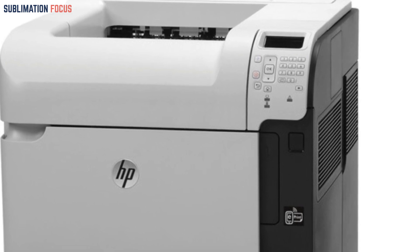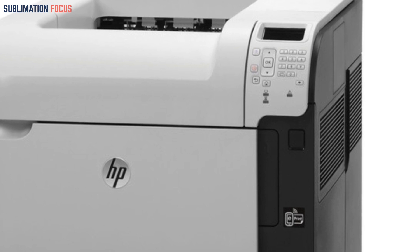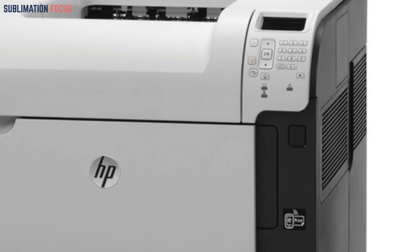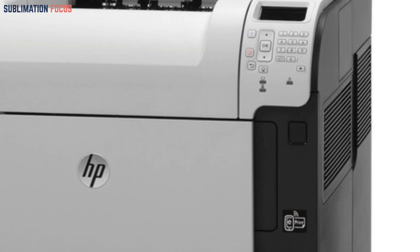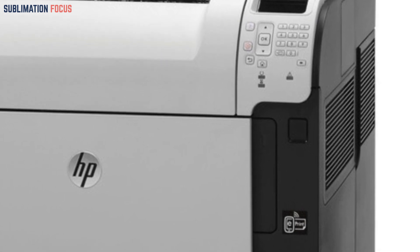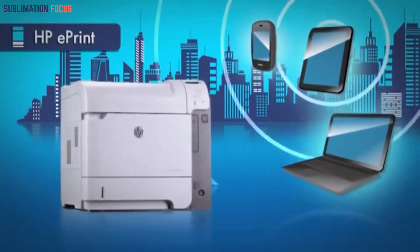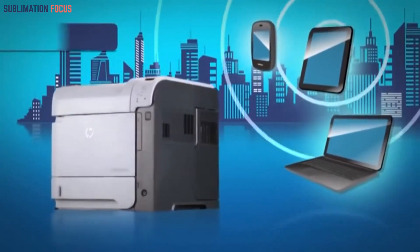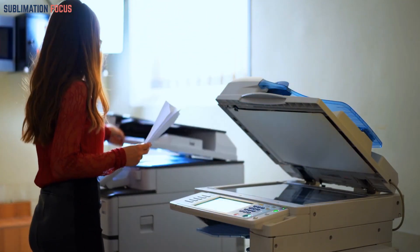The M602DN provides seamless operation on both Windows and Mac systems, offering versatility to cater to different user preferences. Its sturdy build is showcased by its substantial dimensions of 20 by 16.34 by 15.67 inches and a weight of 57.9 pounds. With a wattage of 820 watts, the printer's performance is further enhanced, highlighting its power and efficiency. To get this wireless printer, click on the link in the description box below.